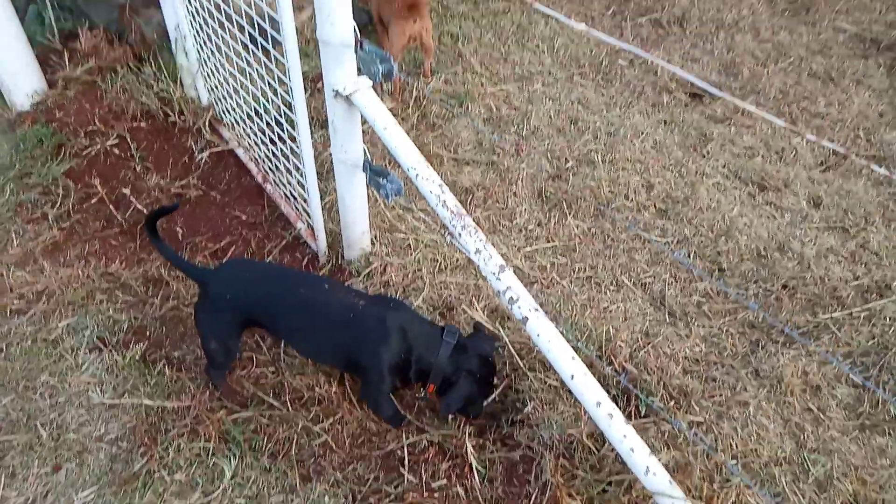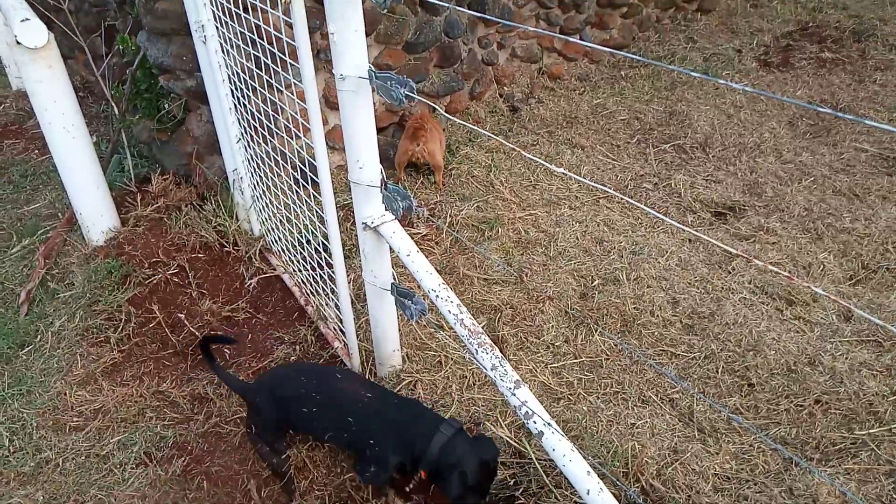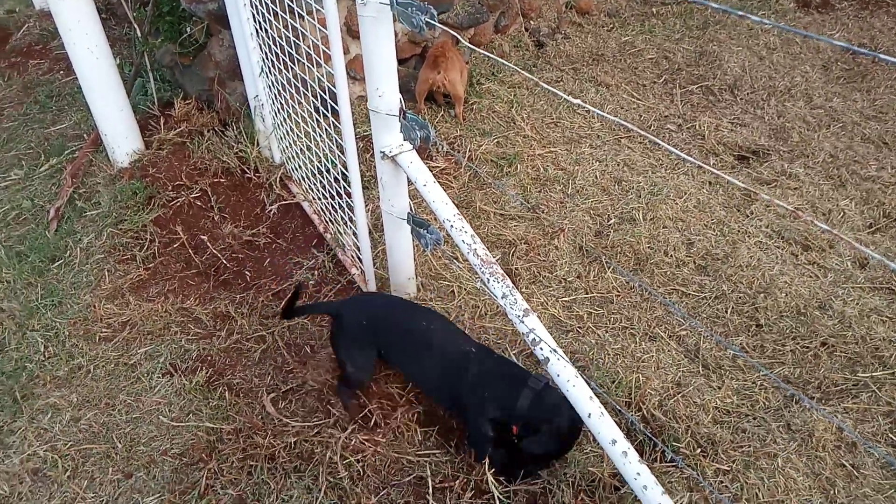Elvis here is able to run a lot faster than Zena. Zena is an uncompromising, tenacious digging hunter.